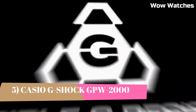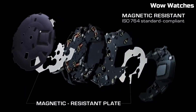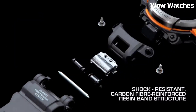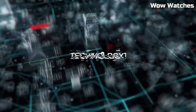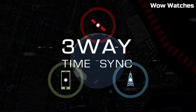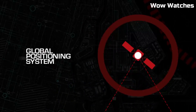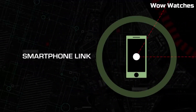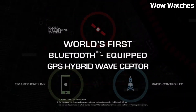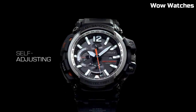Number 5: Casio G-Shock GPW-2000 Gravity Master. This is a rugged, high-performance watch designed for pilots and aviation enthusiasts. It features a durable, shock-resistant construction and is water-resistant up to 200 meters. The watch also has a GPS hybrid receptor, which receives time calibration signals from both GPS and traditional atomic clock, ensuring that the watch is always accurate. It also features multi-band atomic timekeeping, which allows the watch to automatically adjust to different time zones. The Gravity Master is a high-quality, reliable watch that is perfect for those who need a rugged, accurate timepiece.